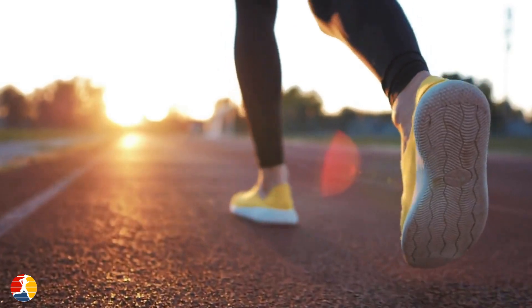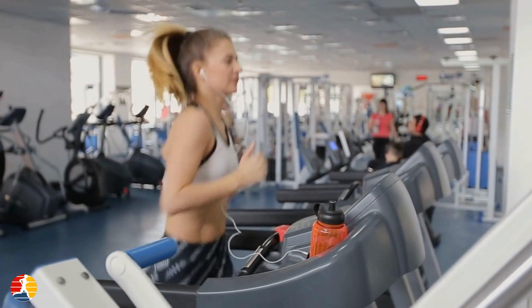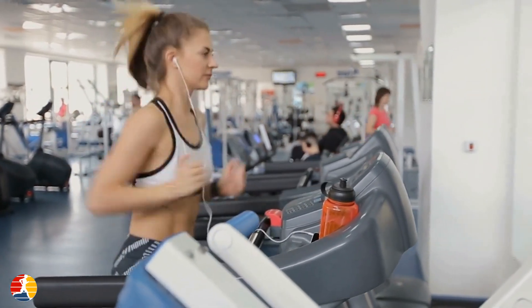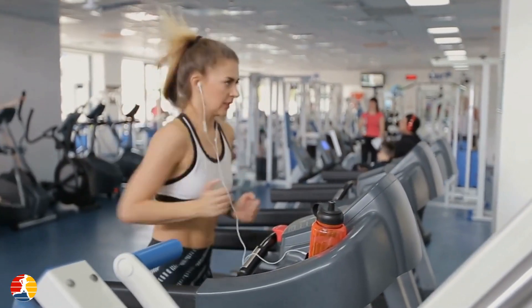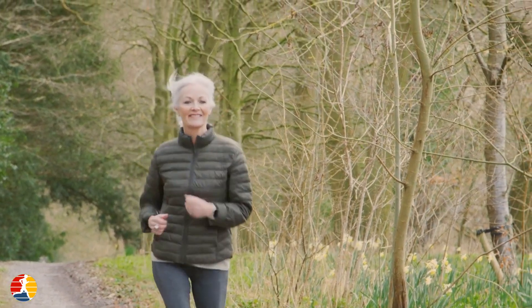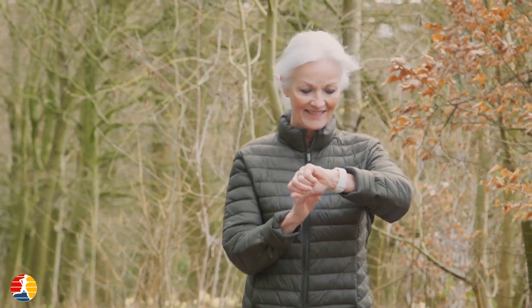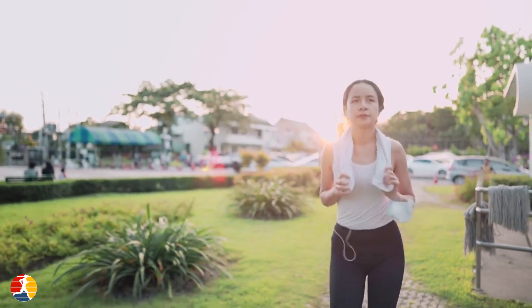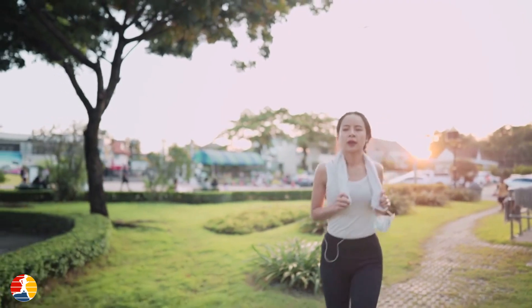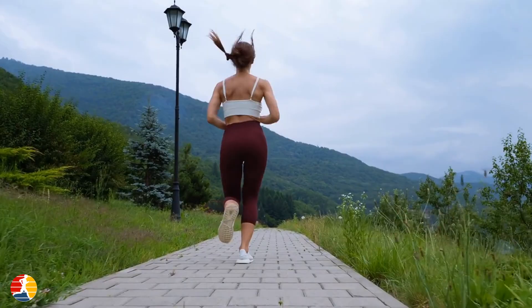Running offers numerous health benefits for women. It improves cardiovascular health by strengthening the heart, increasing lung capacity, and improving blood flow throughout the body. It also helps with weight loss — running burns approximately 10 calories per minute according to the American Council on Exercise. Running reduces stress and anxiety by releasing endorphins, which are natural mood boosters, and boosts self-confidence by helping women feel better about their bodies and abilities.